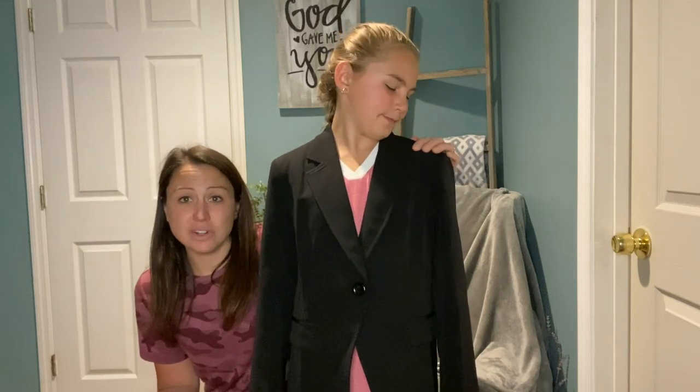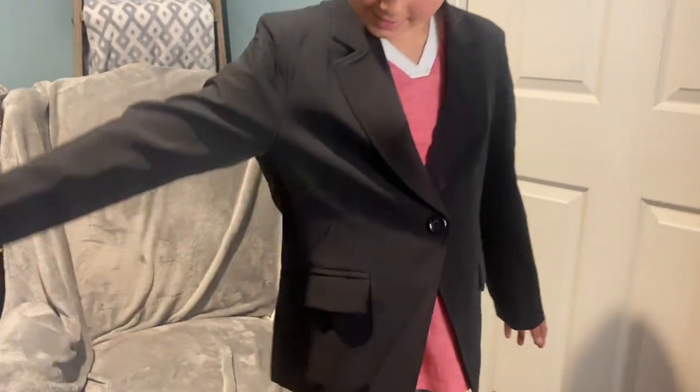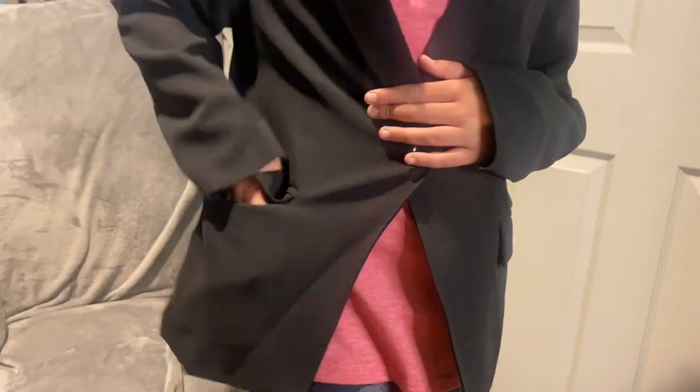It fits well. It has shoulder pads so it makes them look older and nicer. With this blazer it has two pockets that you're able to use.